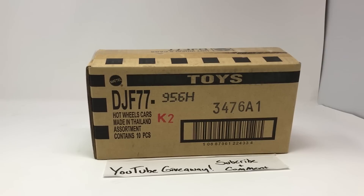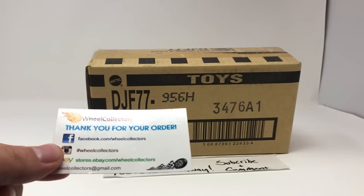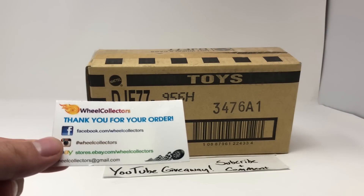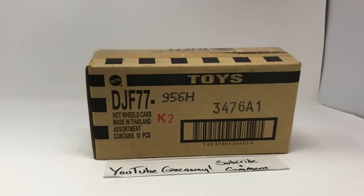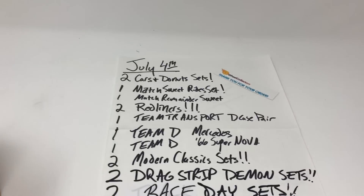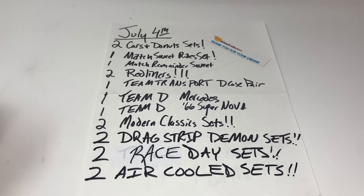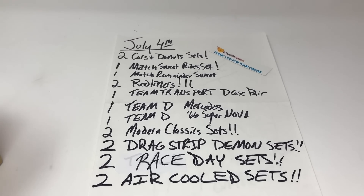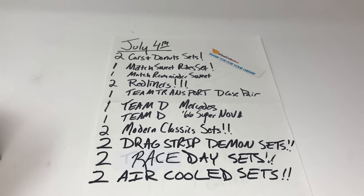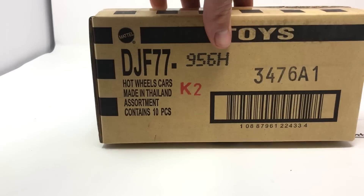Here we go — this is our eighth unboxing and giveaway in eight days. We started last Tuesday and we're ending this Tuesday. We're going to draw on the fourth, giving you one day tomorrow to assimilate how much stuff we're giving away. Here's the list: two Cars and Donuts, two different Matchbox winners, two Redliners winners, three Team D winners, two Modern winners, two Drag Strip winners, two Race Day winners, and two Air-Cooled winners.